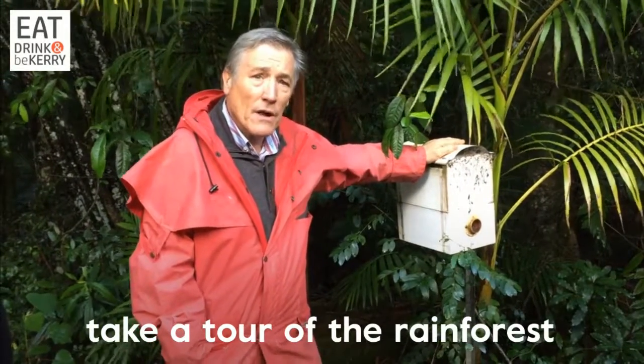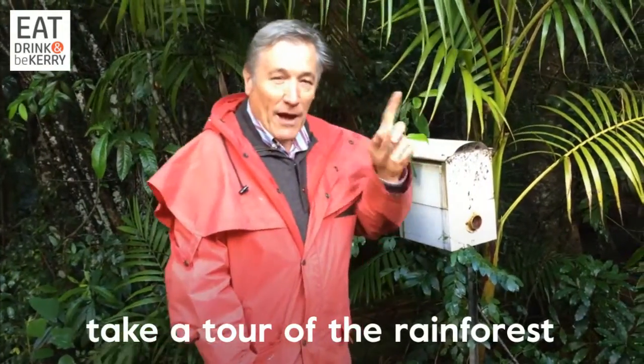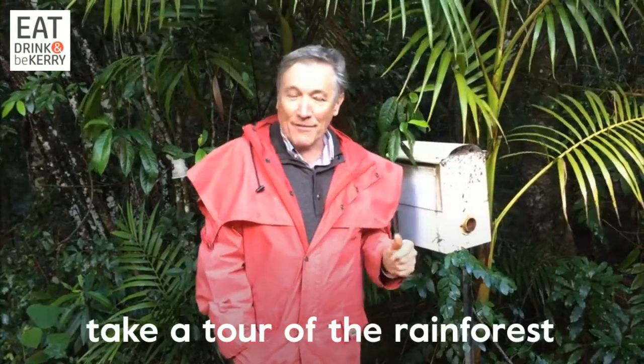They pollinate the macadamias but they also pollinate the rainforest trees. A real expert told me: 'Brookie, have you ever seen it — what happens when a death occurs in the hive?' And I said no.